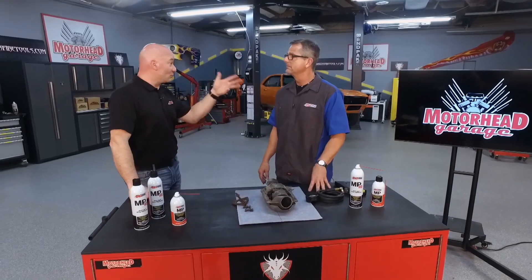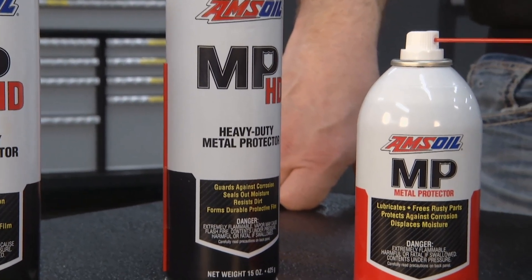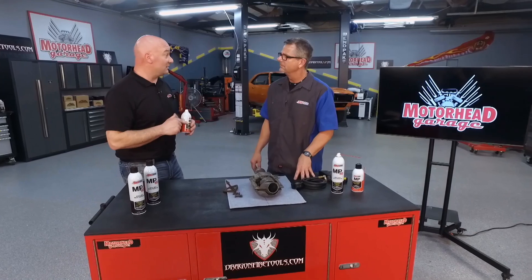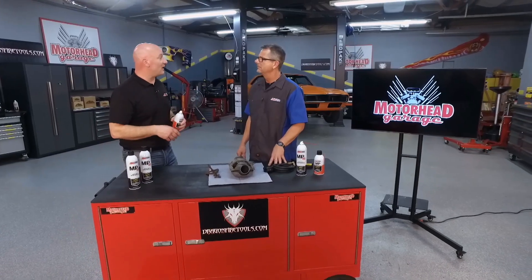That's always the case when you work on exhaust — rust, and you have to deal with it whether you're in the northern states where things get rusty or wherever you are. For that we've got our metal protectant called MP. This is designed to get in there — it's very solvent and it'll dig into those threads, dig into that rust, and actually free those bolts if you spray them 24 hours prior to working on it. That's a great tech tip right there.